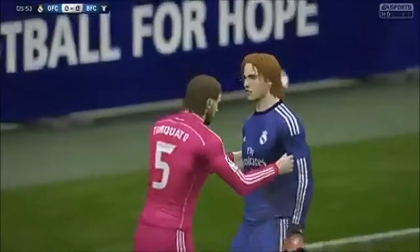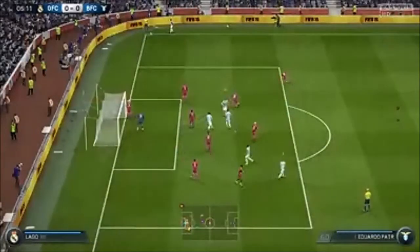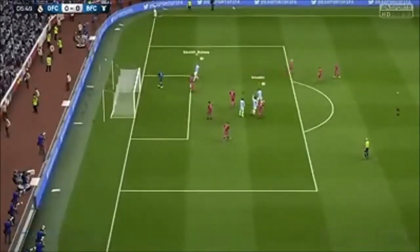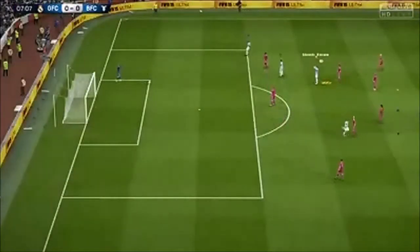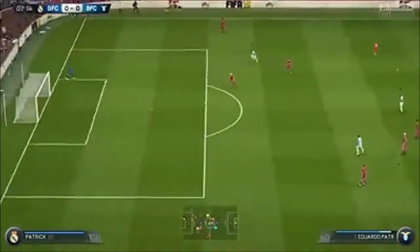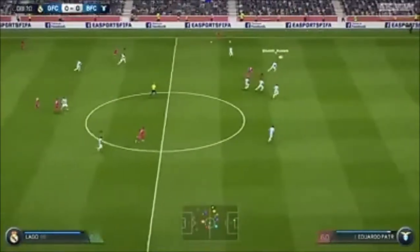The keeper really stretched and made a fine diving save. It's a corner. And the interception is made.